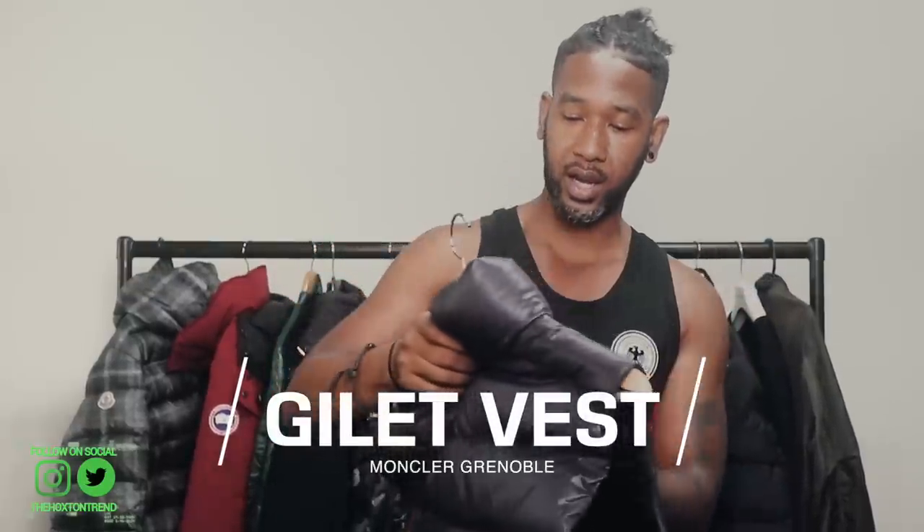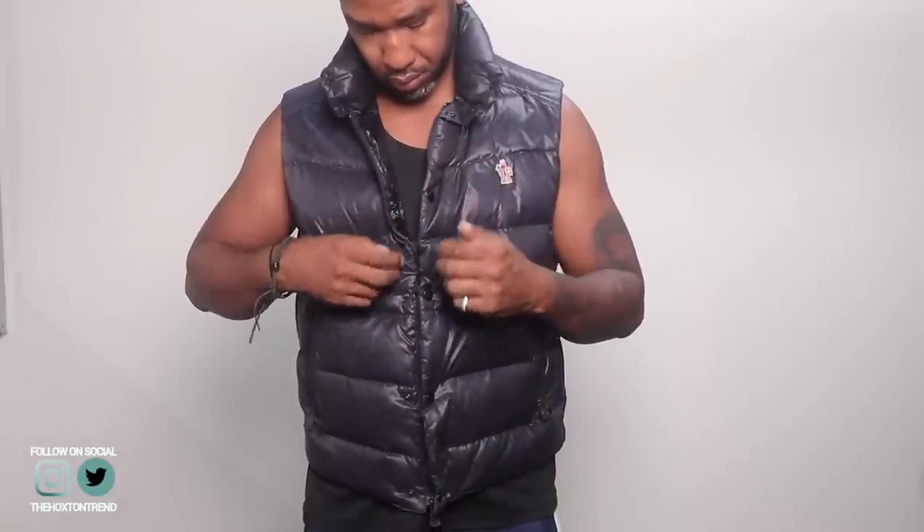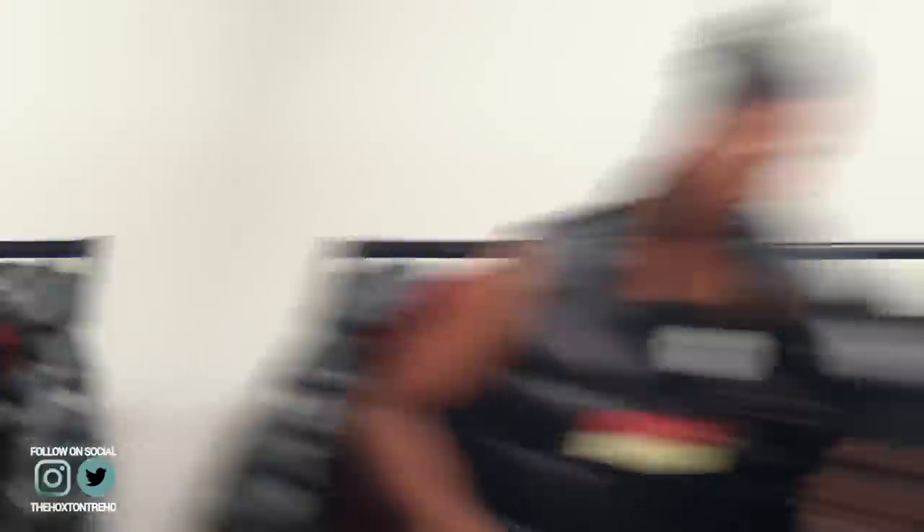Moving on to the next one — this is a Moncler Grenoble ski gilet. I don't think I've had a Moncler Grenoble ski vest before. As you're moving into early autumn this is going to be really nice — you don't want to layer up too much. You could wear a jumper underneath and have this gilet over the top. Even wearing it now it's really warm. The Grenoble range is Moncler's more technical range, dealing with more extreme weather conditions. That said, a lot of Moncler jackets are not waterproof — waterproof ones are usually found in the Grenoble range.